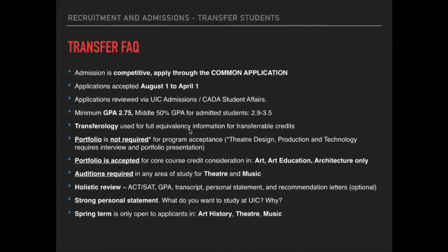I want to go through some frequently asked questions about design. There is an error at the very top: the admission is competitive, which is true, but you do apply through the UIC transfer application found on the admissions website. Applications are accepted August 1st to April 1st and are reviewed by both UIC admissions and our student affairs office. We do a holistic review and require a minimum GPA of 2.75 for all programs. The average middle 50% GPA for competitive applicants ranges from 2.9 to about 3.5.